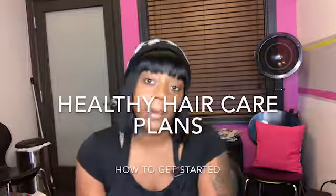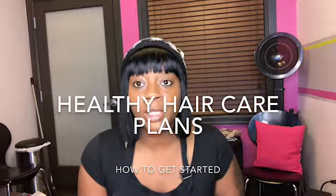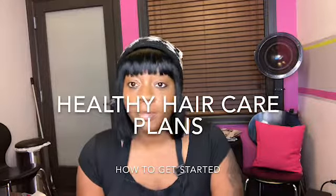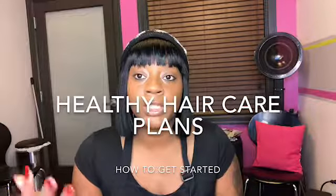Once you join the society, you'll start posting your journey — like before pictures, after pictures. You'll just keep posting to update everybody on where you are with your Healthy Hair journey, and you also can see everybody else's journey.